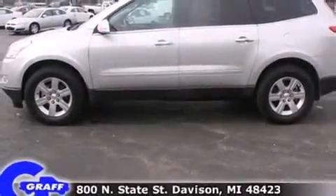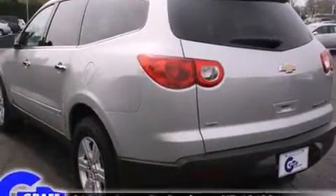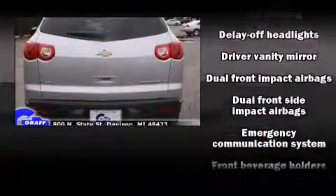Chevrolet infused the interior with top shelf amenities such as front and rear air conditioning, fully automatic headlights, turn signal indicator mirrors, reverse sensing system, rear wipers, and power windows.